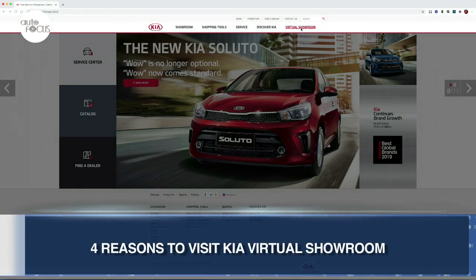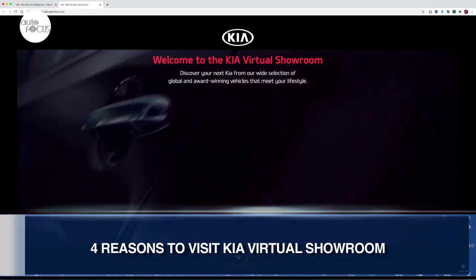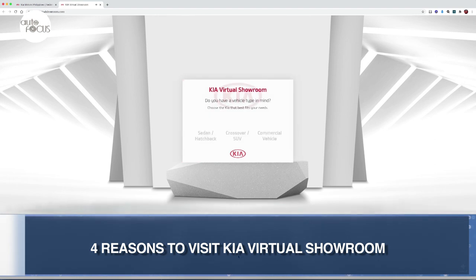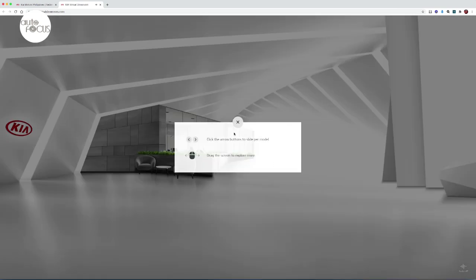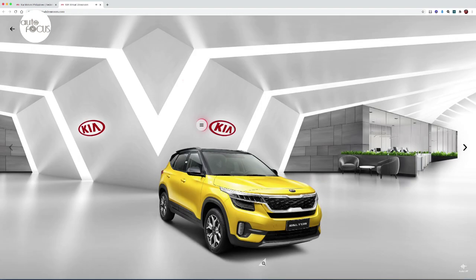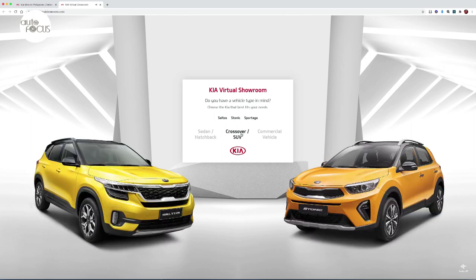Kia Philippines has recently opened its Kia Virtual Showroom, which it says gives customers a 100% worry-free and enjoyable alternative experience of viewing and shopping for Kia vehicles right in the comfort and safety of their homes. Kia cited four reasons to visit: one, it has a browser-friendly layout that makes online visitors feel at home, like they were in the comfortable, expansive customer lounge of the dealer, where clients may easily browse through models based on vehicle types.